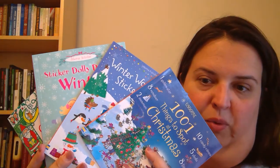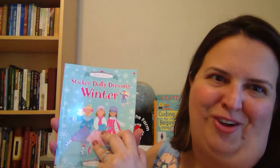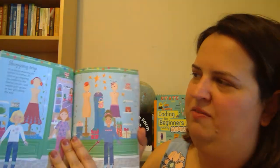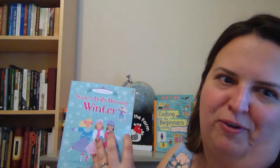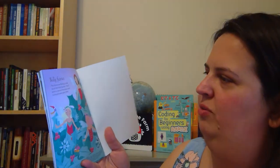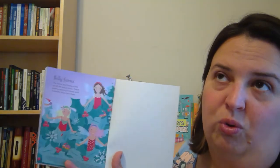Another thing Usborne has is sticker books — these ones happen to be Christmas-themed. This sticker book lets you dress dolls: it has pictures of dolls and you find the stickers at the end, which tell you what page they go — pantomime, party time, or skiing. You get to choose their outfits and dress them up for the different occasions. It's the Sticker Dolly Dressing series and has so many different kinds.